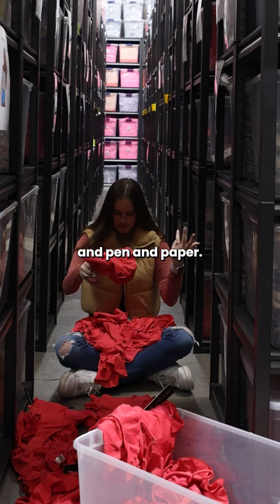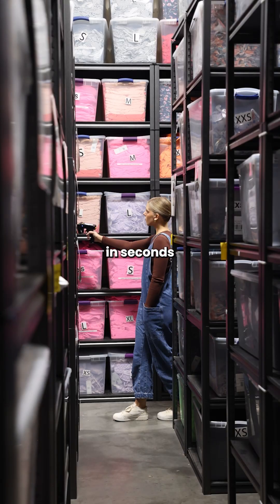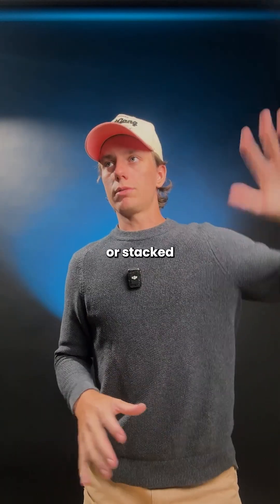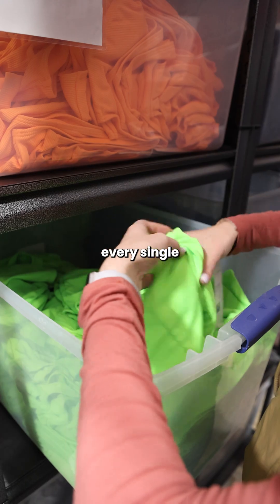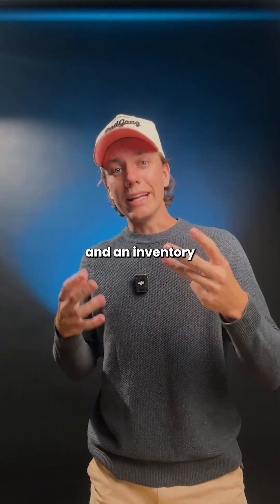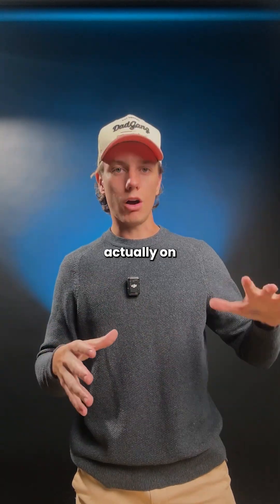Unlike NFC, barcodes, and pen and paper, with UHF you can scan thousands of items in seconds without line of sight. So you can audit boxes that are up on shelves or stacked high on pallets without having to take anything down and physically unpack to see every single product. For retailers, that means faster counts, fewer errors, and an inventory where your online store always matches what's actually on your shelves.